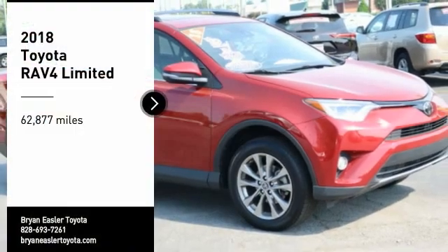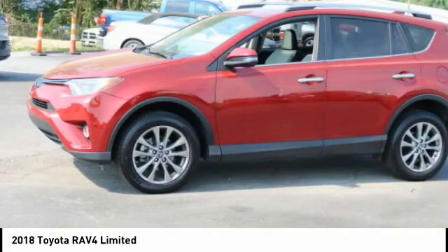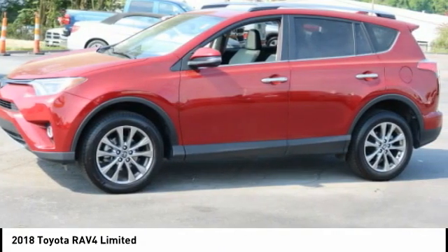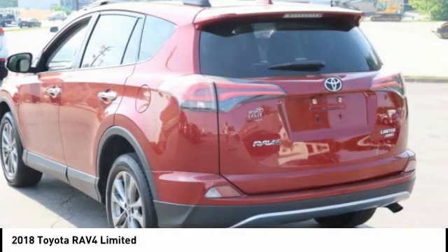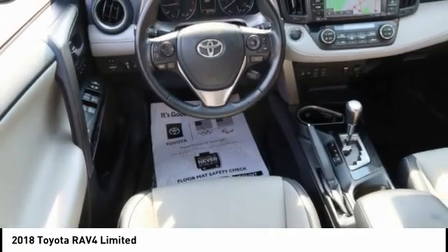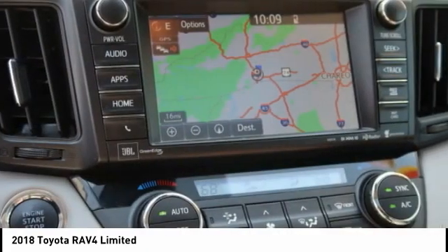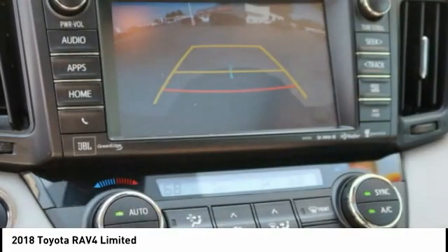Looking for the right vehicle? Check out the 2018 RAV4. The RAV4 is one of the most fuel-efficient SUVs in its class. Versatile and efficient, RAV4 mixes the comfort and drivability of a sedan with the benefits of an SUV. This highly evolved, well-packaged crossover SUV lets you have it all.